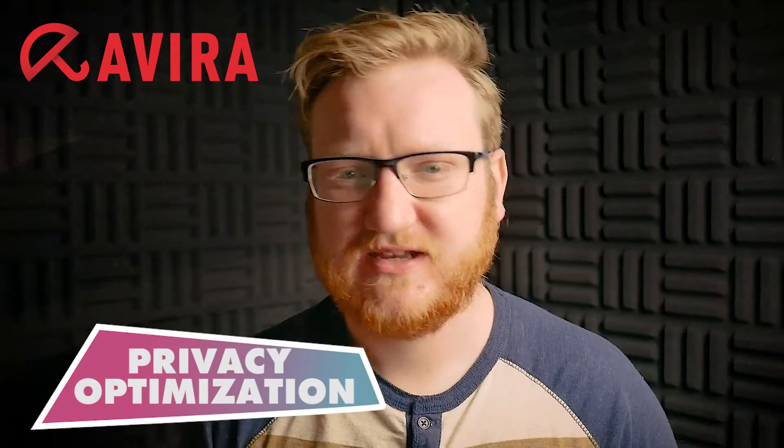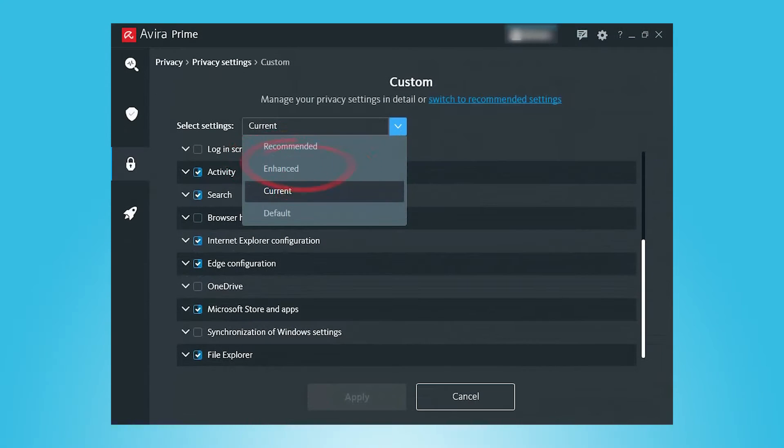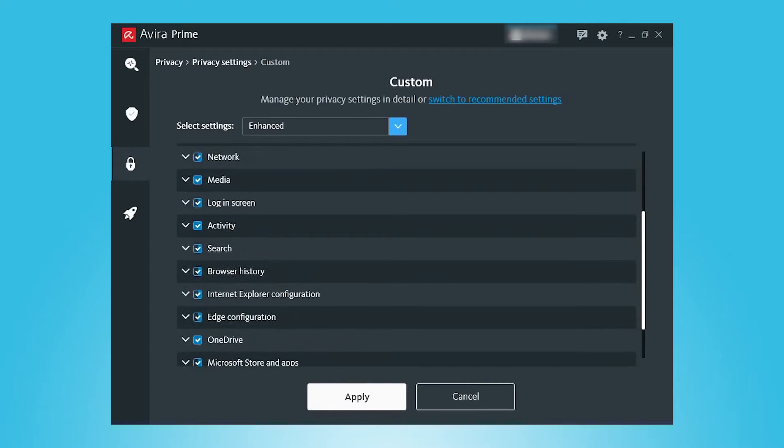Avira also comes with privacy optimization. If you haven't got the correct privacy settings in place, many programs downloaded onto your system can access any data they want without you knowing — even down to what files you've opened and what songs you've played. This is where Avira's Privacy Pal comes to the rescue, optimizing over 200 privacy settings — many of which are pretty confusing to understand — with just one click. Options include basic, enhanced, and personalized. Since I wanted as much privacy as possible, I clicked the enhanced option, and sure enough, all privacy settings were changed to fully protect my activity and data.